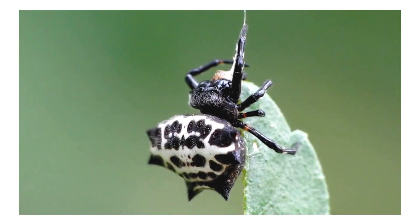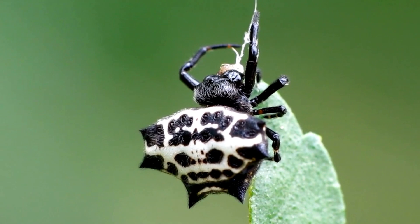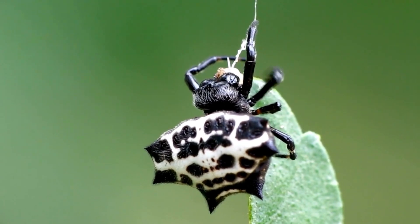Diet: Spiny orb weavers primarily feed on small insects, such as flies, moths, and mosquitoes, that become trapped in their webs. They are skilled at quickly immobilizing and consuming their prey.